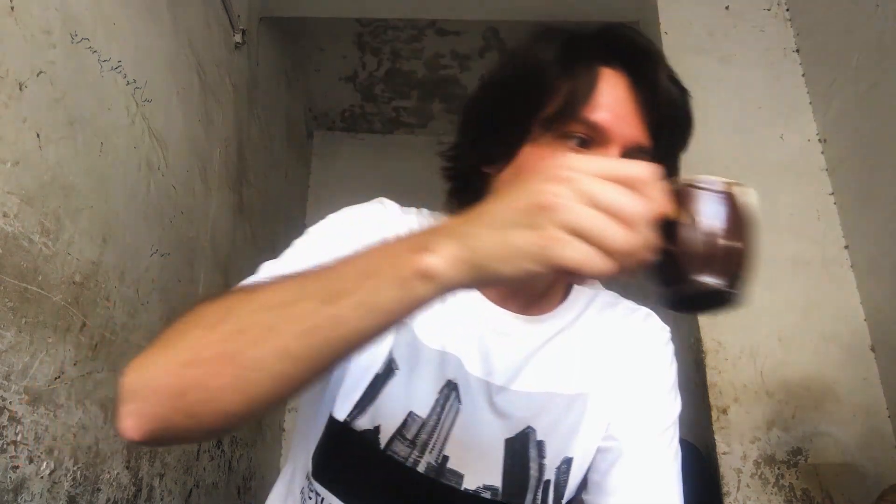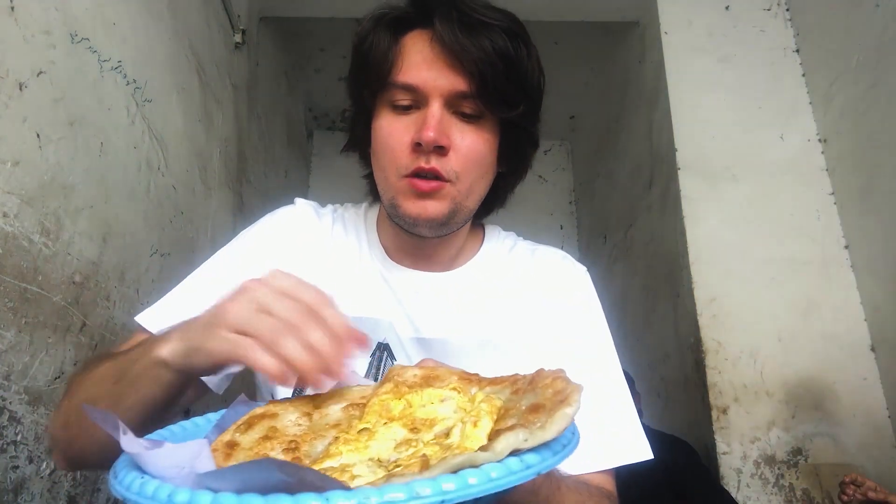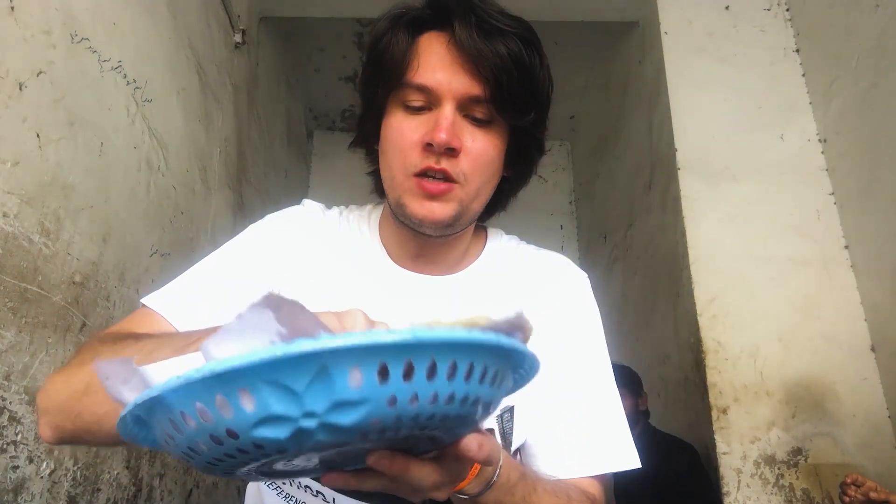Breakfast is ready at a very simple place, real locals style. This is chai, which is the typical tea from here — it's unbelievable. That is prata, which is the local bread, and you just mix it like this. People here like to eat with their hands.